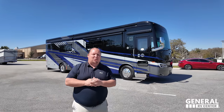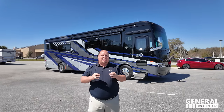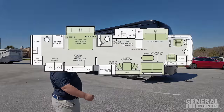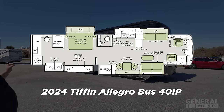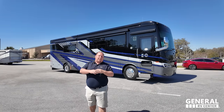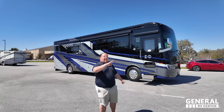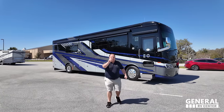The king of Class A diesel pushers is now here, available at our General RV location in Ocala, Florida. Allow me to introduce our very first 2024 Tiffin Allegro Bus Model 40 IP here in Ocala, Florida. We're going to take a look at all the features of the outside, then the inside, then give you three things we love about the Allegro Bus and three things we dislike about it.